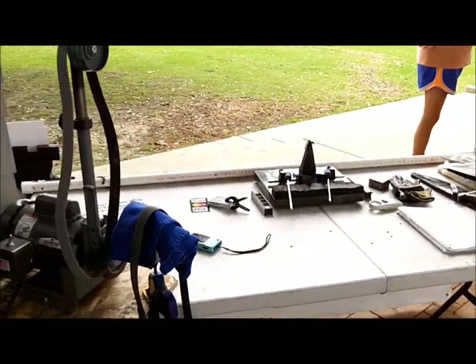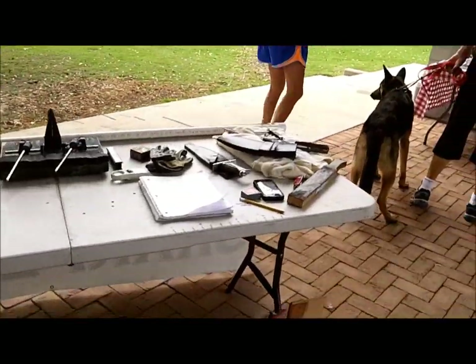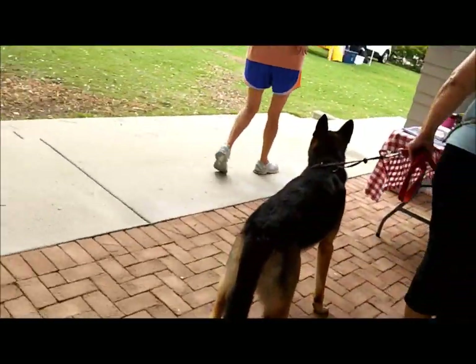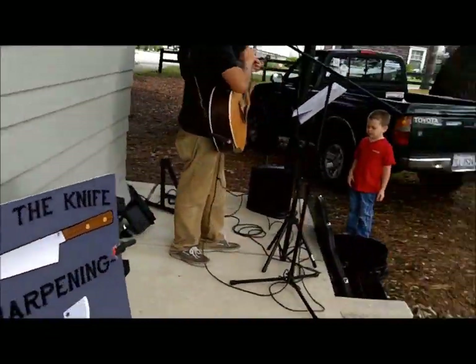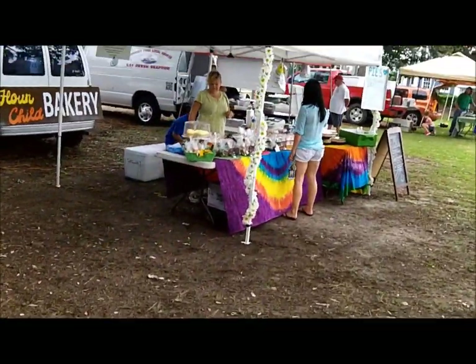Might as well take a spin this morning. All my stuff is set up. I got something cool I want to show you. Music man is getting set up.